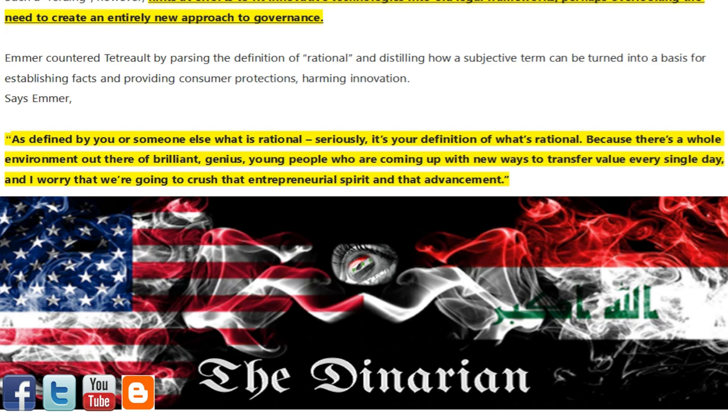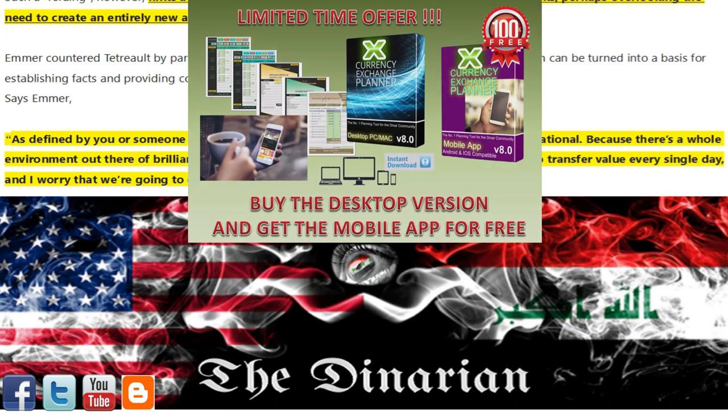Hit the like and subscribe button to be alerted as more articles of interest are posted. Be sure to visit my Denarian blog for all of today's articles of interest and find me on Facebook as I also post them there. Pick up your free trial copy of the newly upgraded Currency Exchange Planner before you leave.